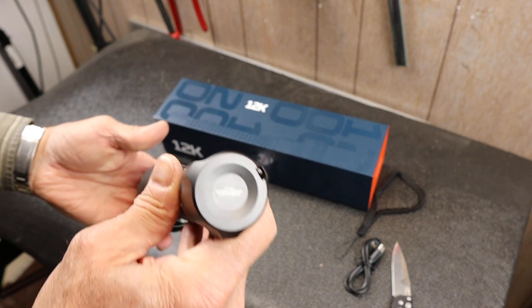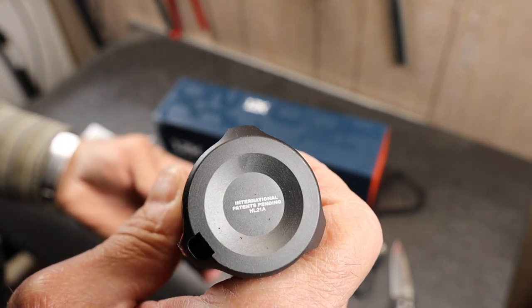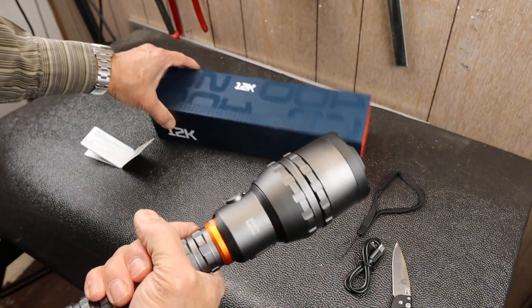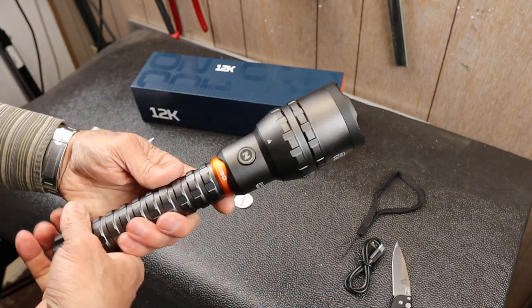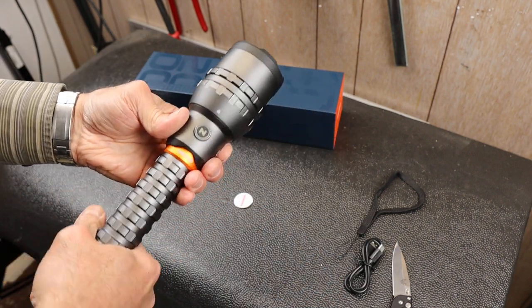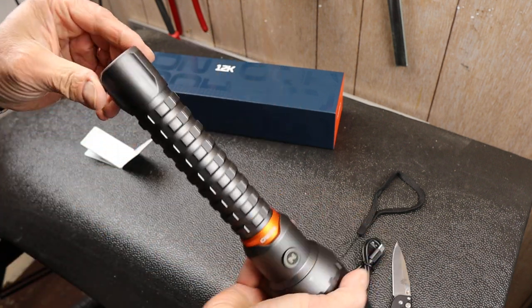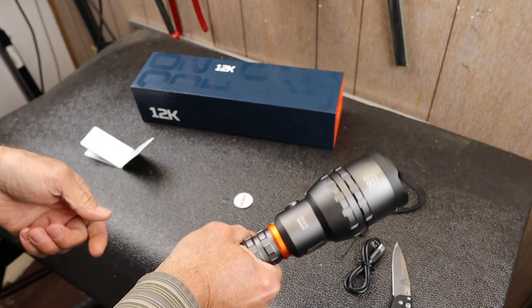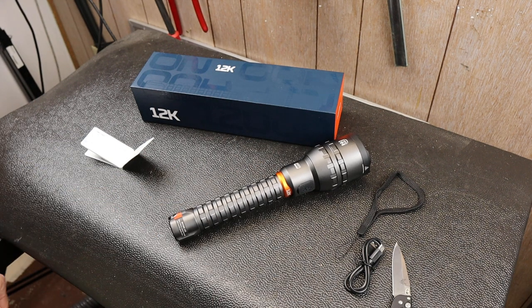I'll play around with it and see what it does over time. Nebo is stepping up their game to consider a $160 flashlight that competes with their own stuff that's around $5 to $10 at the checkout counter. So we'll see how this goes. Hope you found it useful — Doc out, we'll see you in the next one.